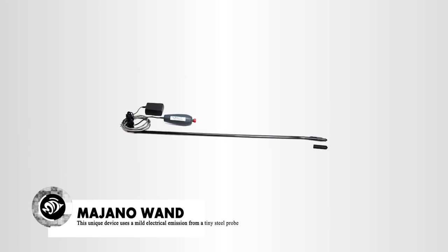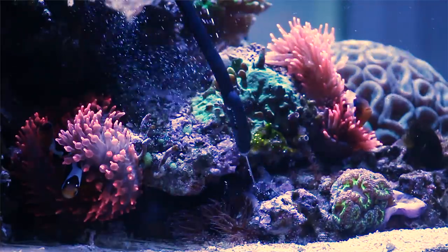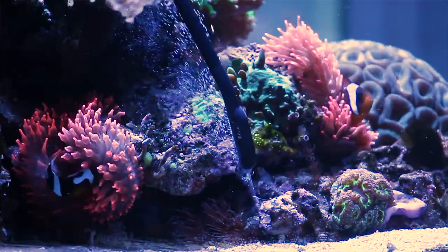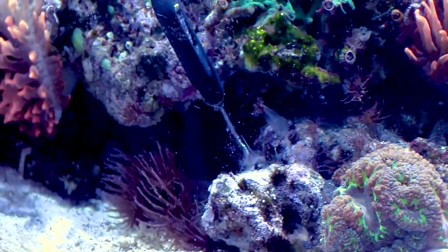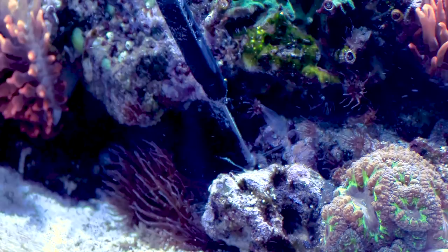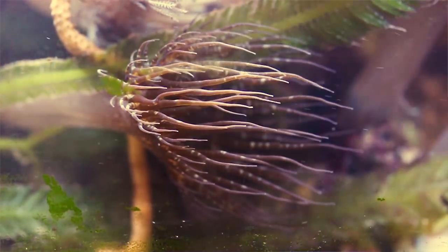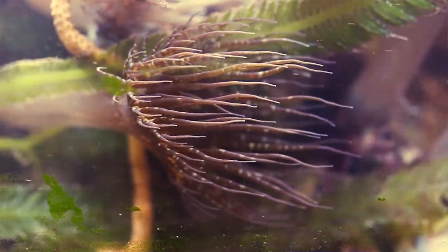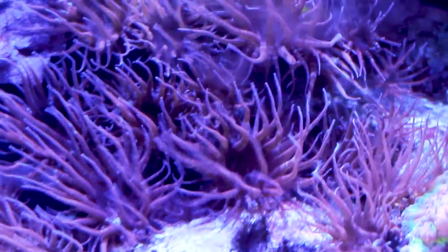The Majano wand is a unique little device that uses a mild electrical emission from a tiny steel probe. When placed in your tank and used correctly, a reaction occurs at the probe tip that will essentially disintegrate the living tissue of the anemone. Simply poke the target nem, hit the button, and watch the anemone waste away. Repeated removal sessions are often necessary, and be careful to only target a few anemones at a time. I have noticed that using the Majano wand to kill large numbers of anemones at one time will irritate your tank inhabitants.